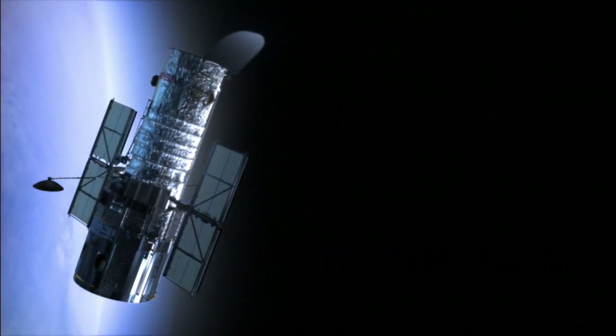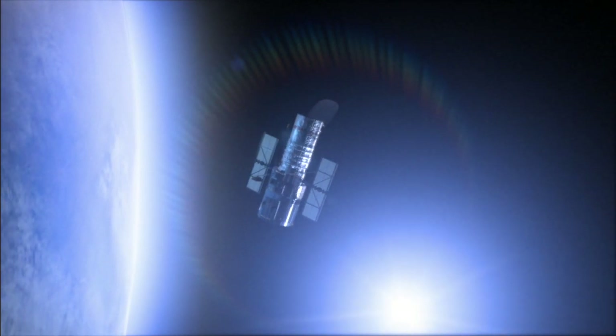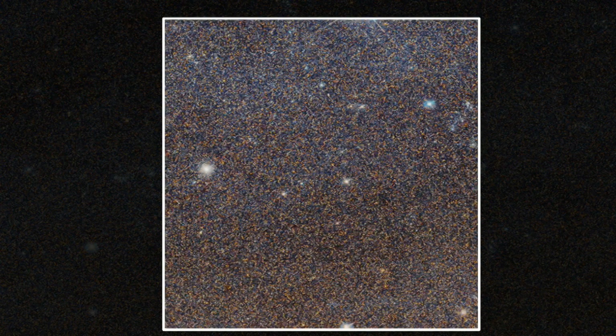WFIRST is a NASA observatory that has the top ranking of the National Academy of Sciences to launch in the 2020s. It has the same image precision and power as the Hubble Space Telescope, but with 100 times the area of sky that it views.